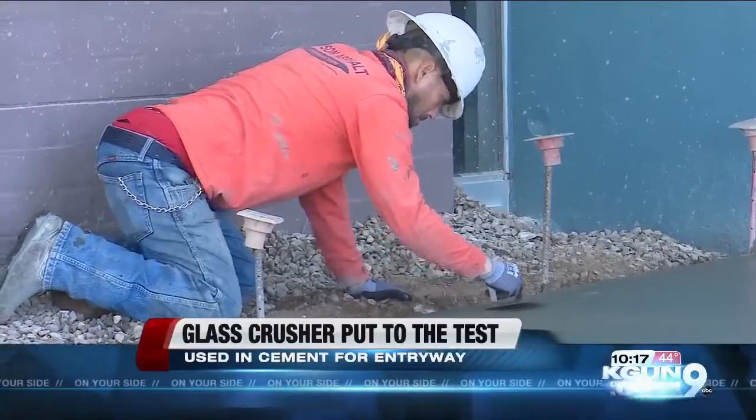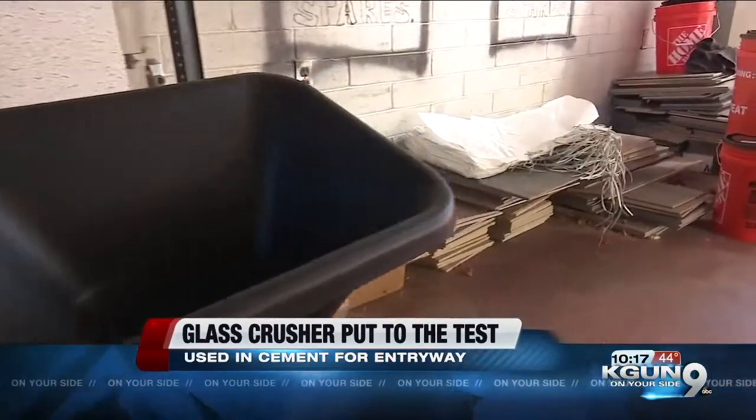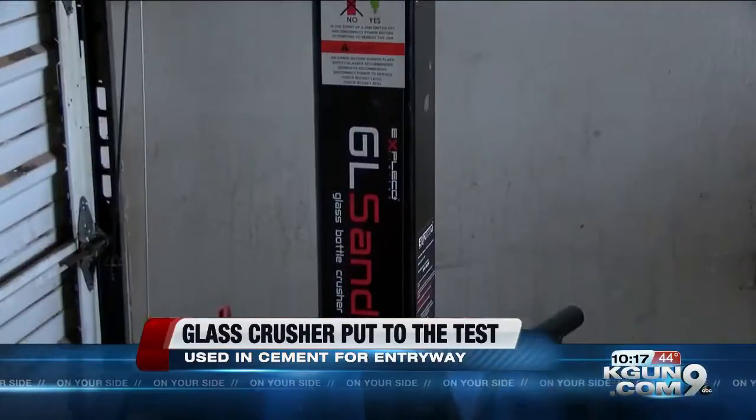This is a project that's been weeks in the making. The Ward 6 office bought a glass crusher hoping to use it to fill up sandbags, but then Councilman Steve Kozachik had an idea: we can use it for the concrete, we can use it for asphalt, fill in potholes.